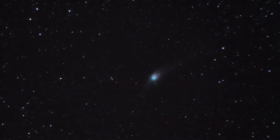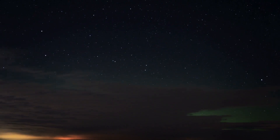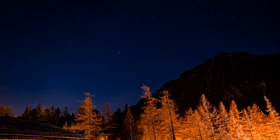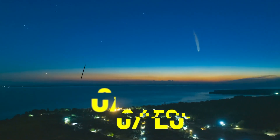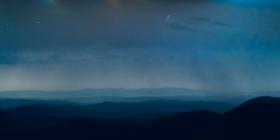It is possible that C/2022 E3 may be visible to the naked eye for a short period of time. However, this will depend on a number of factors, including the comet's brightness, your location, and the amount of light pollution in your area. The brightness of the comet can vary significantly, and C/2022 E3 is expected to be less bright than the recent comet NEOWISE.